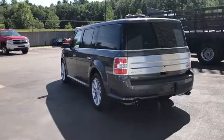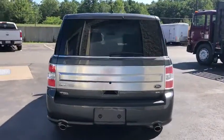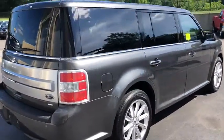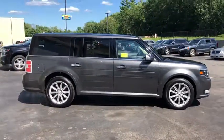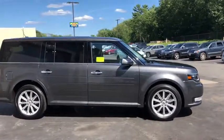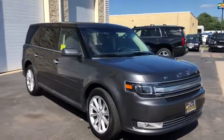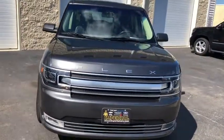Here are some of this vehicle's great options: power liftgate, traction control, navigation system, heated seats, power passenger seat, Bluetooth, dual airbags, leather-wrapped steering wheel, power steering, aluminum wheels, cruise control, four-wheel disc brakes, universal garage door opener, fog lights, security system, compass, electronic stability control, rear window defroster, and heated front seats.